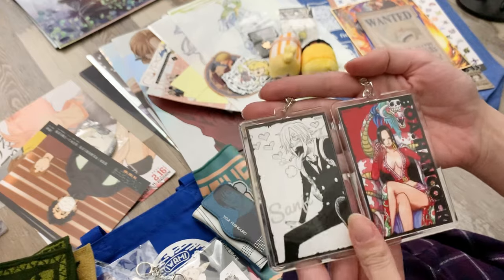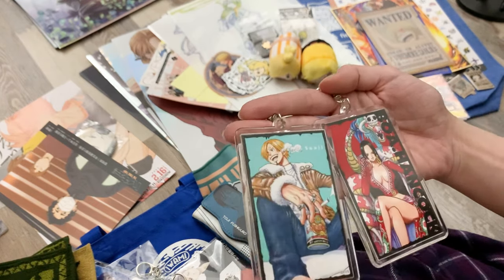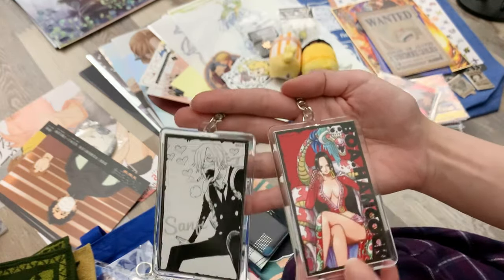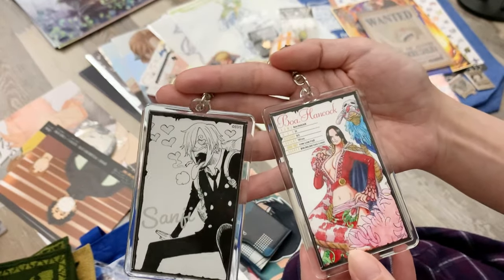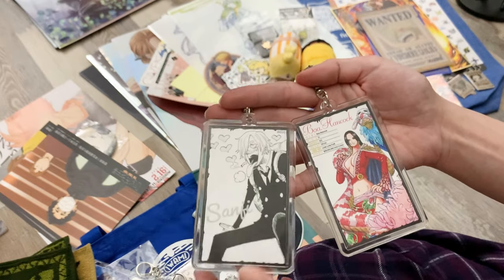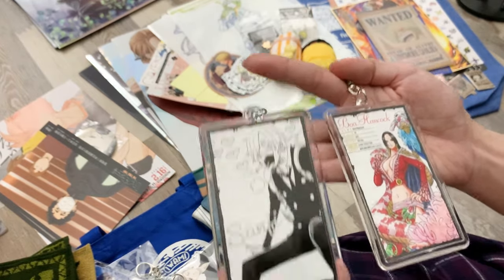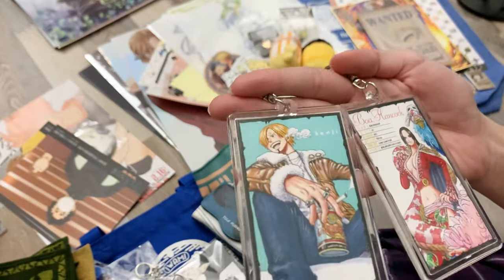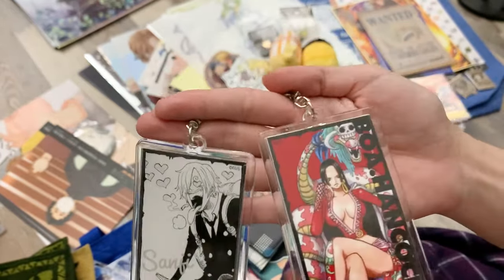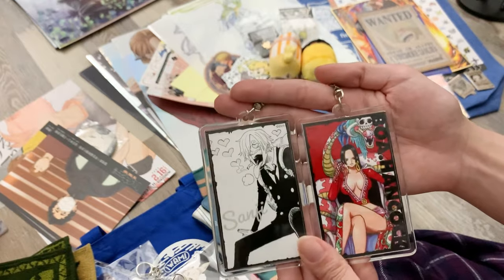We got both of these keychains from the Jump Shop. They had a printer machine right at the entrance of the store where you could choose which illustrations to print — each character had three different options and you choose two of the three. We thought they were just prints, so we printed them, and then after paying we realized they were for keychains and we got to make them ourselves. It was a pretty fun experience. I chose Sanji and my husband chose Hancock.